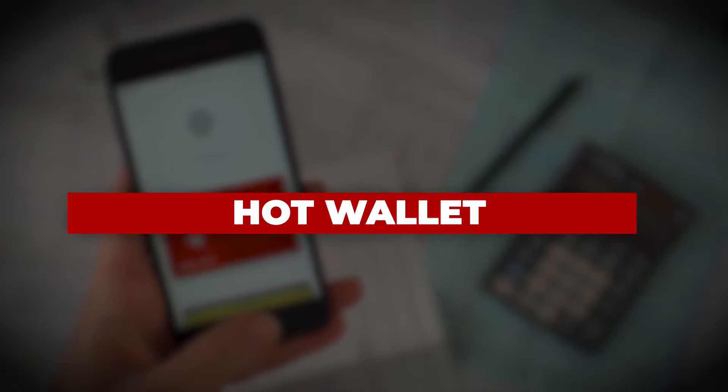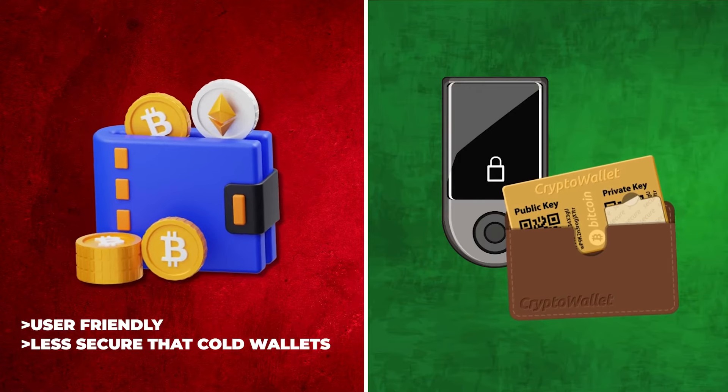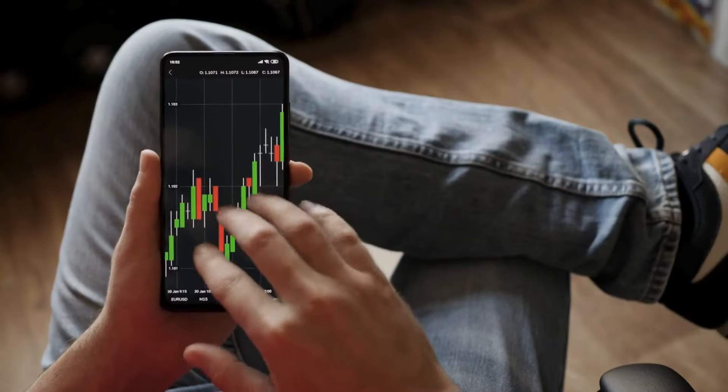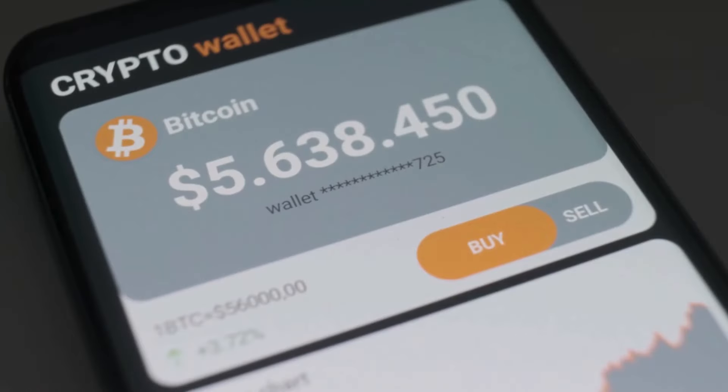Hot wallet: these are software-based wallets. They are more user-friendly, but a little less secure than cold wallets. You can access a hot wallet by downloading a software program to your computer desktop or an app on your smartphone.